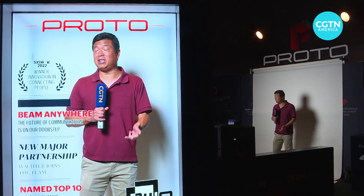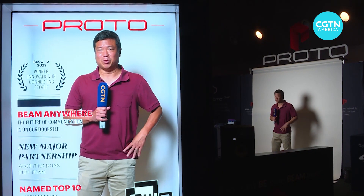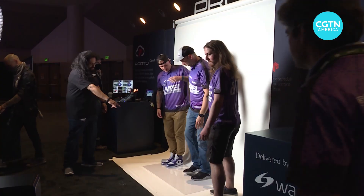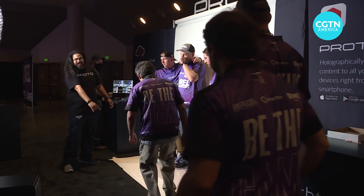Some companies are working with technology that's trying hard to put you in multiple places at once, but very realistically. This is Proto. They're using a technology called holoportation. Their motto: if you can't be there, they'll beam you there — whether it be for promotion, performance, presentation, education, healthcare, or corporate settings.